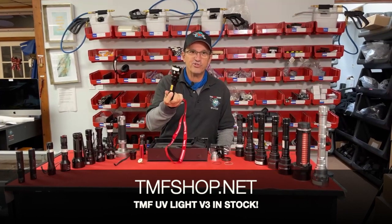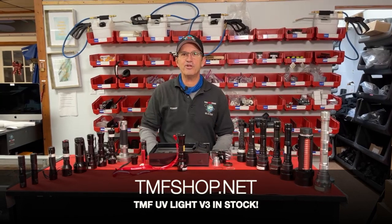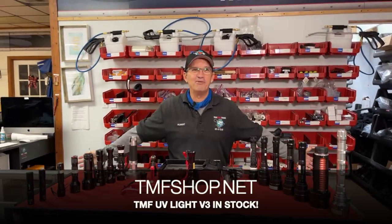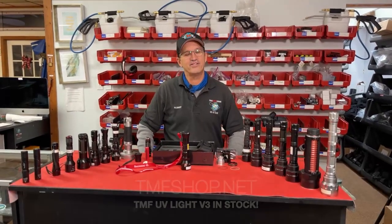If you have a problem or a question, I'm accessible — through the forum, private message, Facebook, text, or support at TruckMountForums.com. For the most part it's built in such high quality it's going to hold up, and if you treat it good, it'll treat you good. Thank you very much. That concludes this video — thanks everyone, have a great day.